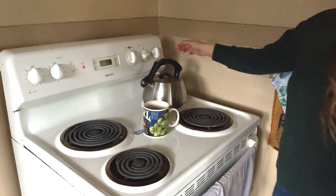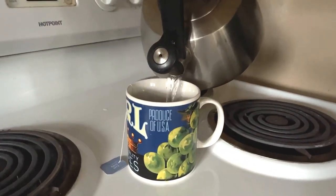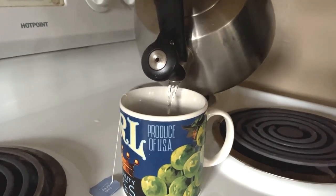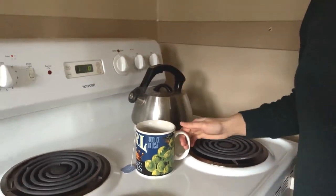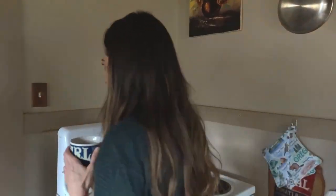Every day we turn to technologies in the home — microwaves, television, toasters, and cooktops. Each one serves its purpose, and we don't really think twice about how it could be better. We use them only a few times a day to get what we need, and we move on.